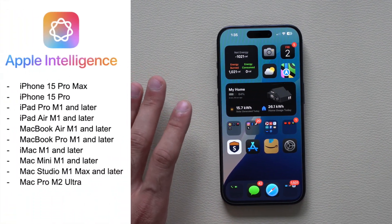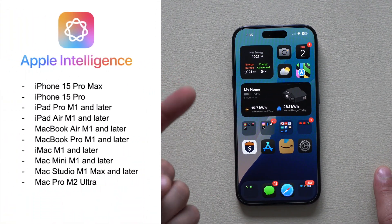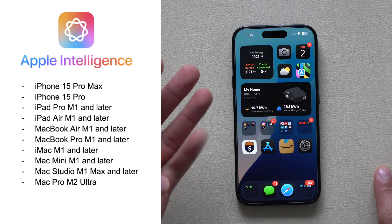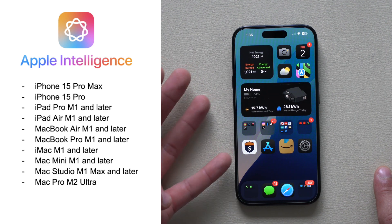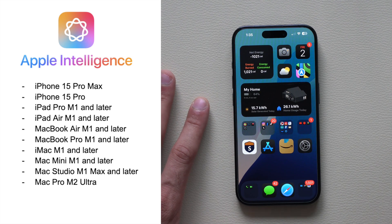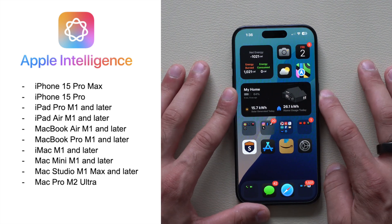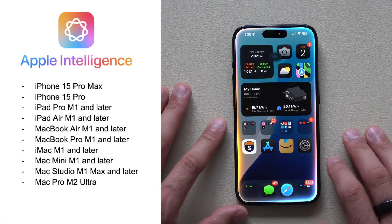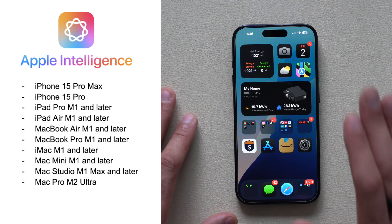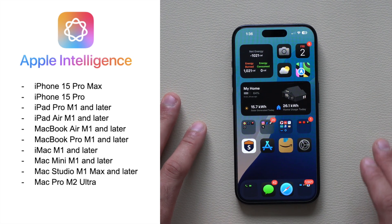Starting off with compatible devices — it's currently only the iPhone 15 Pro Max, the iPhone 15 Pro, the iPad Pro with M1 or newer, the iPad Air with M1, the MacBook Air M1, and all other Mac lineups with an M1 or greater. And in the fall with the launch of the iPhone 16s, it will also become compatible on those devices as well.